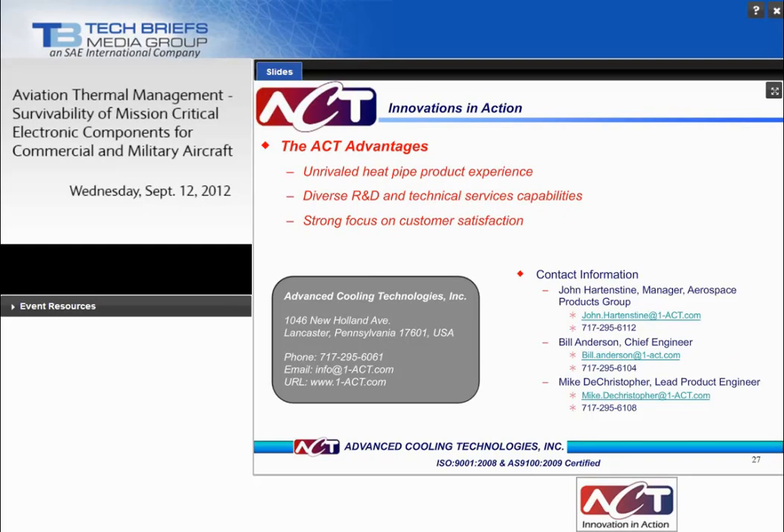Thank you. I'm afraid that's all the time we have today. If we did not get a chance to answer your question, our sponsors will do their best to address them after today's presentation. Thanks everyone for joining us. Just a reminder, this webcast will be available on demand at www.techbriefs.com for the next 12 months.